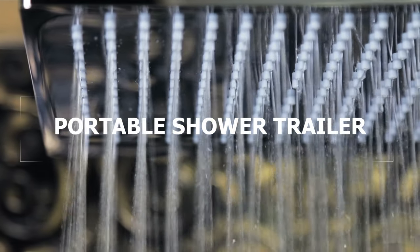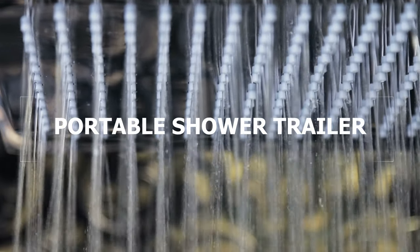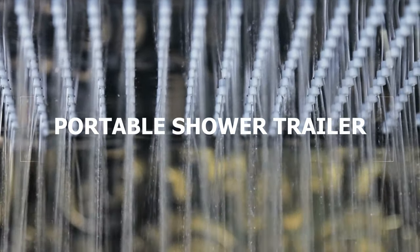If you are searching for information about portable shower rentals, mobile shower trailers, or temporary shower stalls, this video from Royal Restrooms of Phoenix, Arizona will help.